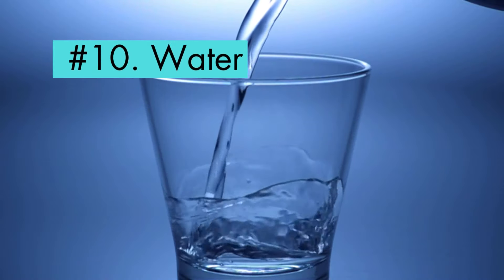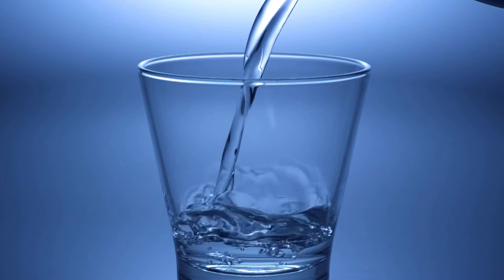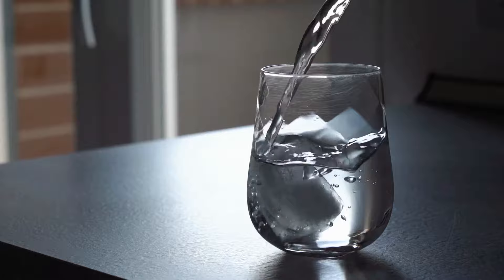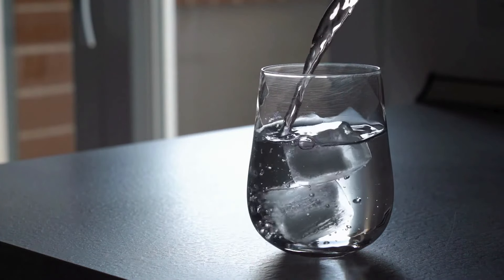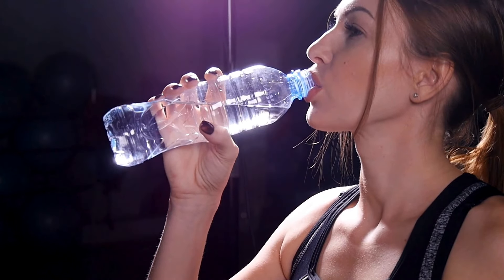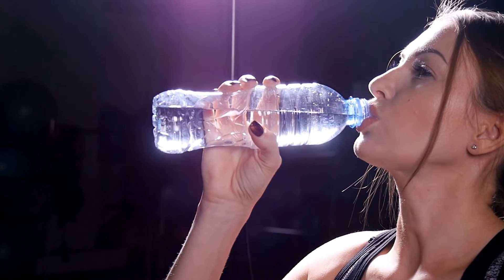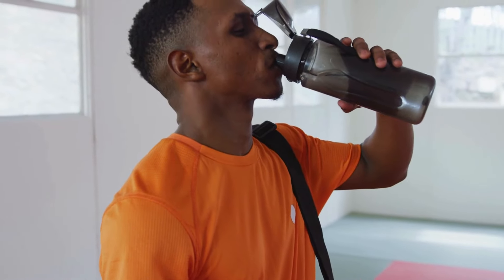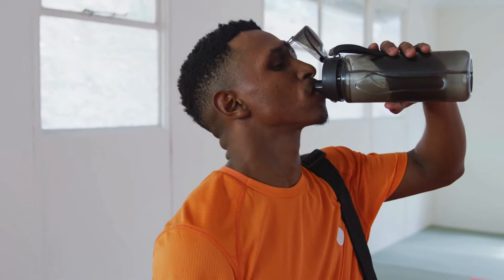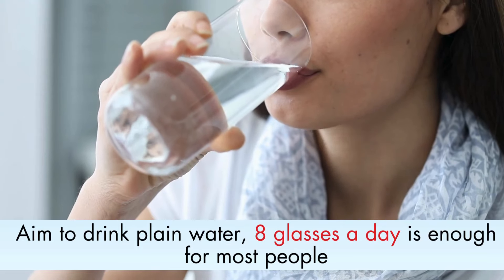Number 10: Water. While not a food in the traditional sense, water plays a vital role in the regulation of uric acid levels. Staying adequately hydrated ensures that uric acid is sufficiently diluted in the bloodstream, facilitating its elimination through urine. It's not just about staying hydrated for overall well-being — it's a deliberate effort to support your body's natural processes in managing uric acid. Aim to drink plain water; eight glasses a day is enough for most people.